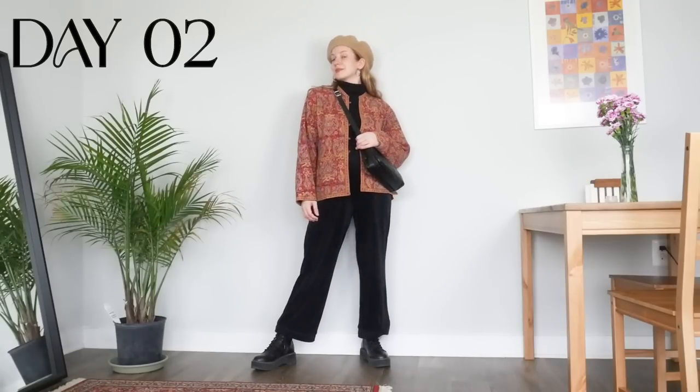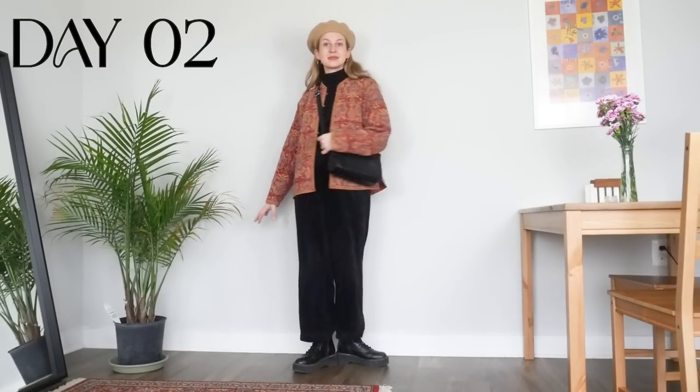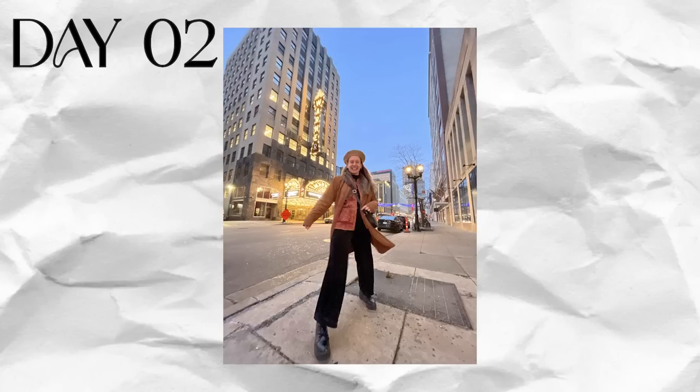On the first full day home, I wasted no time before spending an evening out and about. This is the one outfit I actually re-recorded wrong — I forgot to put on my fur trim coat over it, but that's what I actually wore. Luckily, I took some outfit pics, so you can see the complete look right here.